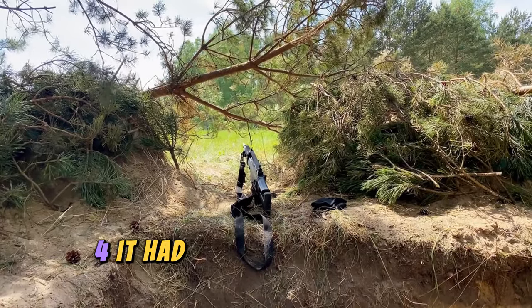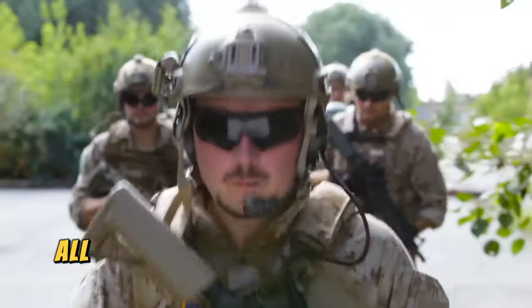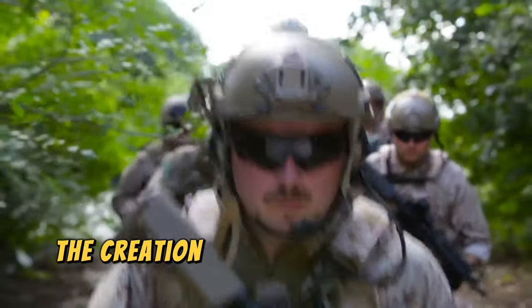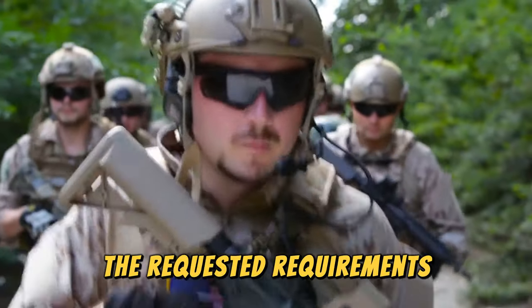Fourth, it had to be effective in all environments and weather conditions. All of this sounded like the perfect weapon, and many skeptics and arms companies considered the creation of a weapon with such characteristics impossible without compromising some of the requested requirements.